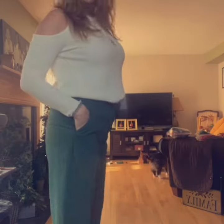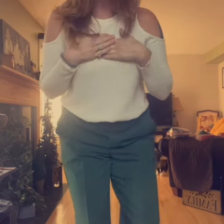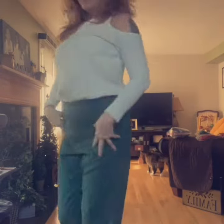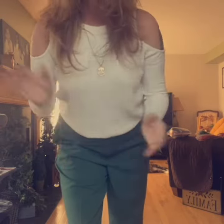I got the pants from Marshall's for $24.99. I also have my grandmother's necklace on — her name was Marie, which is my middle name. You can wear this top with heels; I'm wearing it with tan Keds to kind of match the top. My hair just got done with Brandy.